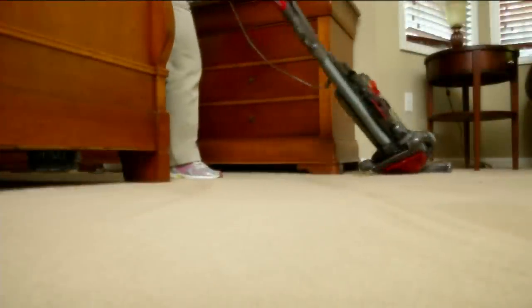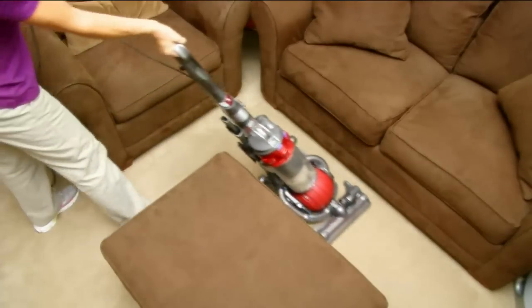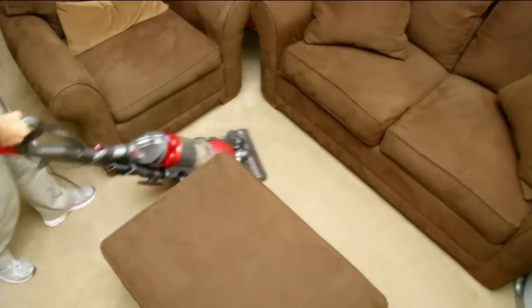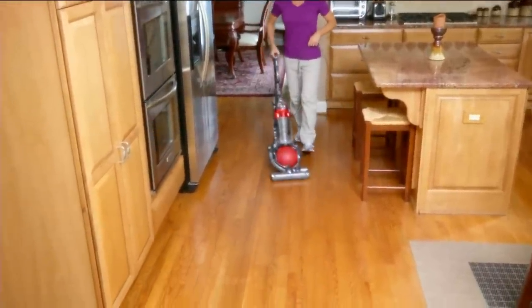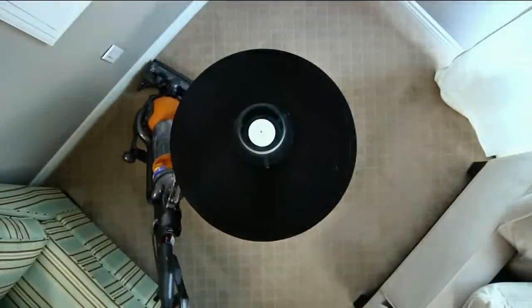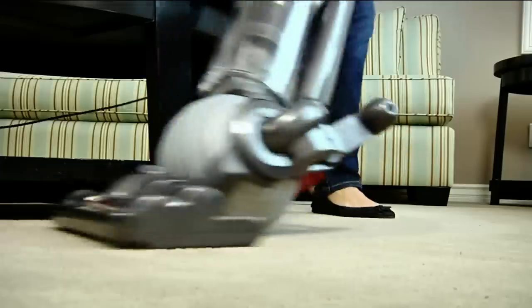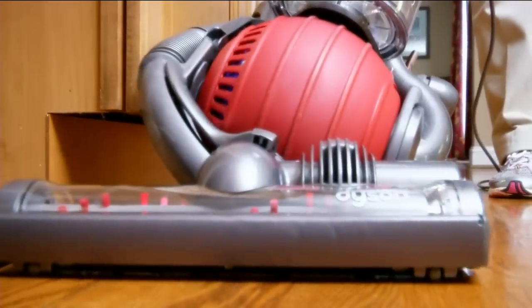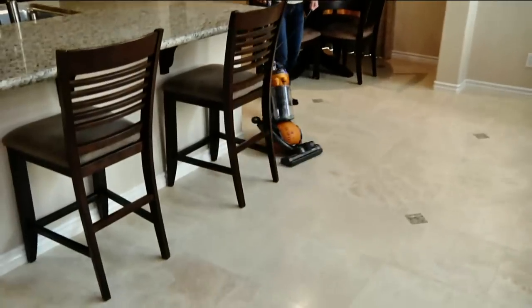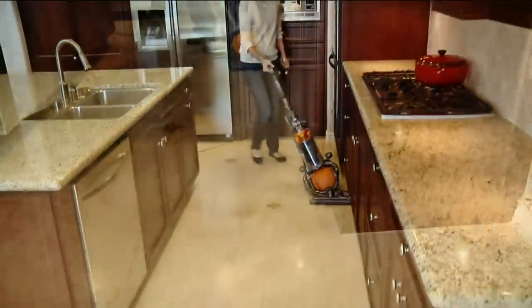Take a look at this video — the ball vacuum allows you great maneuverability around furniture, around your kitchen island and the stools there. This is a vacuum that works on carpeted surfaces as well as hard floor surfaces. Simply turn the brush roll off when you go onto hardwood, linoleum, or laminate flooring. Take advantage of this great price — this is a fantastic clearance opportunity.